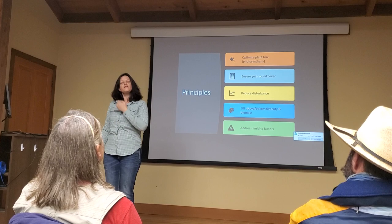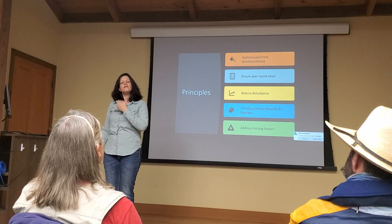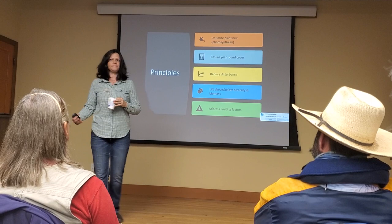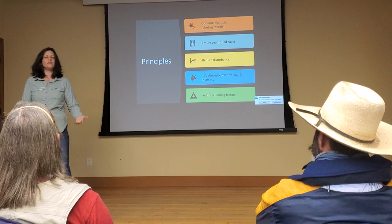Reducing disturbance — so what kinds of things are disturbance? Tillage, herbicide, fire, erosion, traffic, heavy traffic, water logging. Some of these things are man-made, some are natural. So if we have a disturbance event, can we repair it?